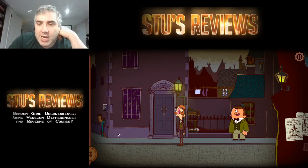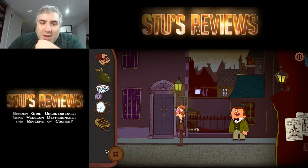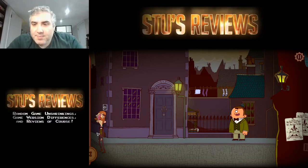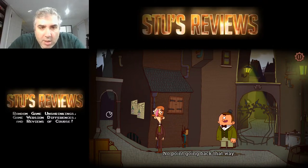One movie that always sticks in my head is In Time with Justin Timberlake — where he has numbers on his arms that say how much time he has left. You ever see that one? Guy Pearce — yeah, that's the guy's name. I'm going back because I'm assuming I missed something. Oh, I guess not.